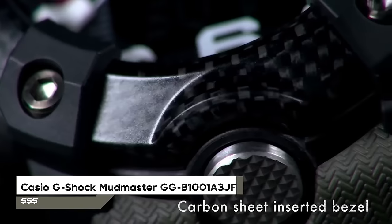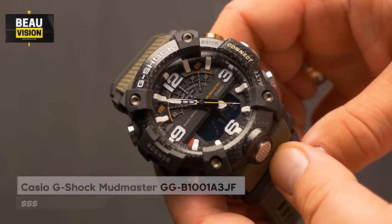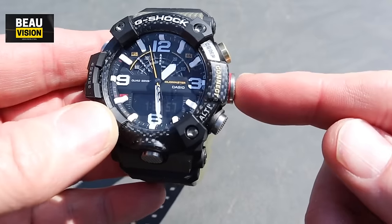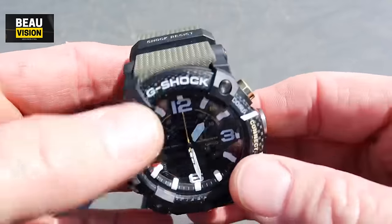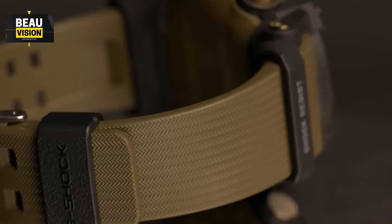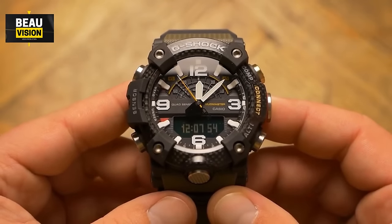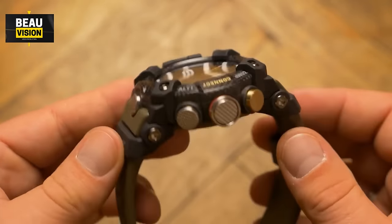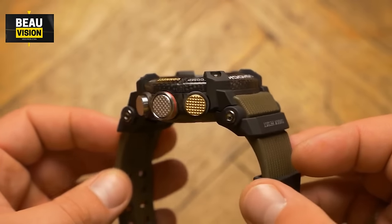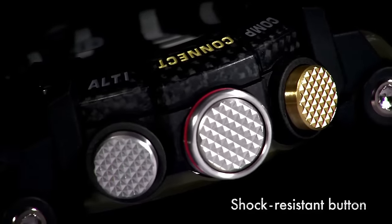Number 6 is the Casio G-Shock Mudmaster GGB1001A3JF. It comes with a carbon resin case and an olive green-black resin strap. The watch features a fixed carbon-reinforced bezel and a black digital dial. It's an analog-digital watch running on quartz movement with scratch-resistant mineral crystal glass. It's water-resistant up to 200 meters and has various functions including date, day, time, compass, altitude, barometer, temperature measurements, accelerometer, backlight, alarm, and world time. It's powered by a Japanese movement.